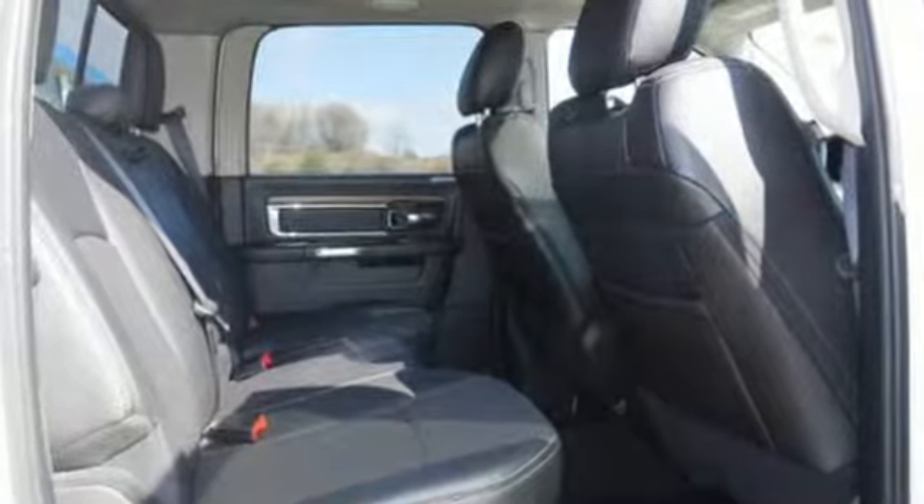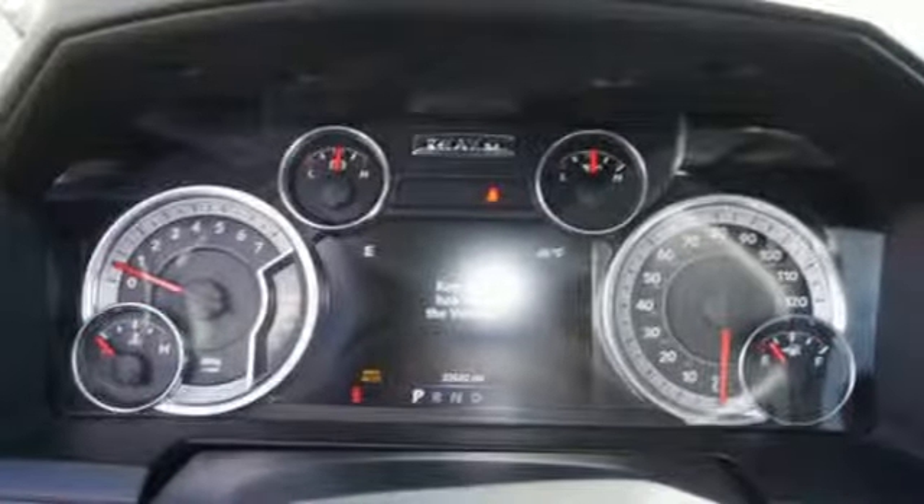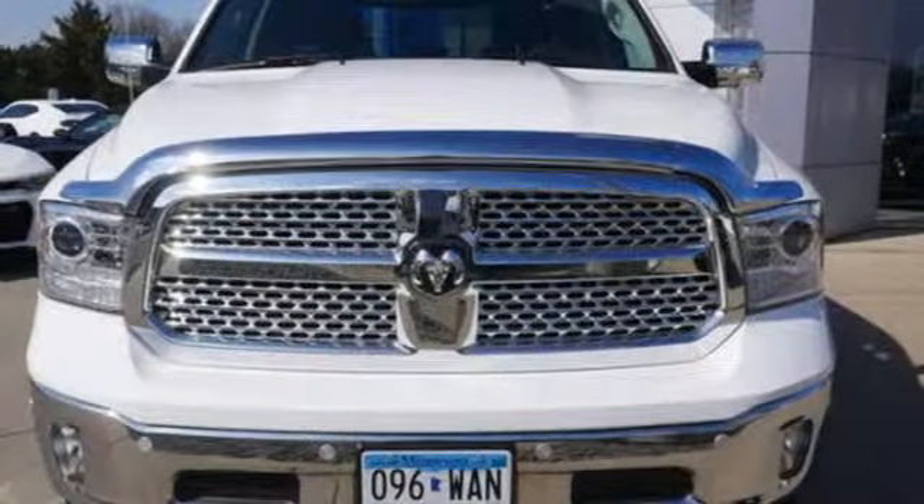Reputations aren't given, they're earned. At the end of our testing, the decision was unanimous. Hands down, the Ram ran away with this truck of the year award. Engineered to get things done. Engineered to be a Ram.